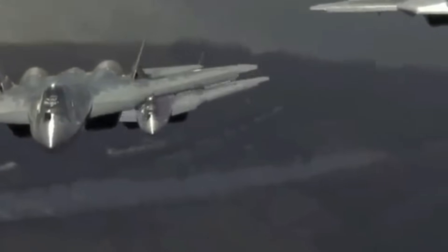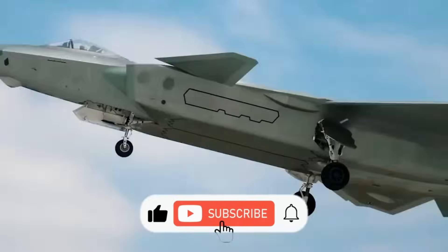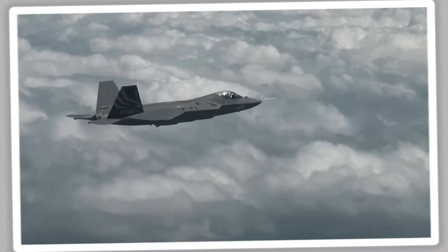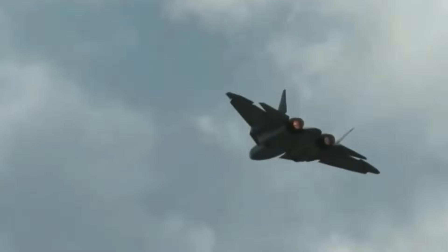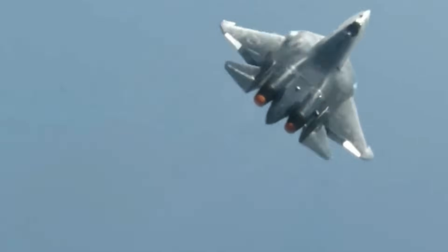Beneath its angular frame lies something truly terrifying. If you found this breakdown eye-opening, don't forget to like, share, and subscribe for more deep dives into global defense tech and aviation warfare. What do you think is the most underrated fighter jet in the world today? Let us know in the comments below.